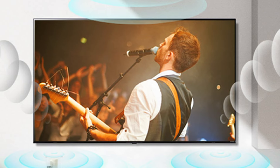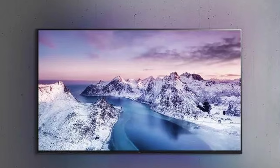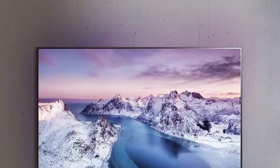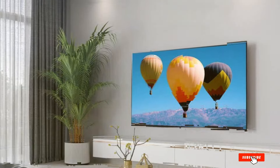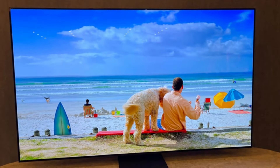In terms of performance, the UR9000 provides smooth motion with a 60Hz refresh rate and a game optimizer mode for gamers. The TV's audio quality is decent, with AI sound technology enhancing your listening experience. With its robust build and reliable performance, the LG 65-inch UR9000 Smart TV is a solid choice for anyone seeking a budget-friendly yet high-quality TV.